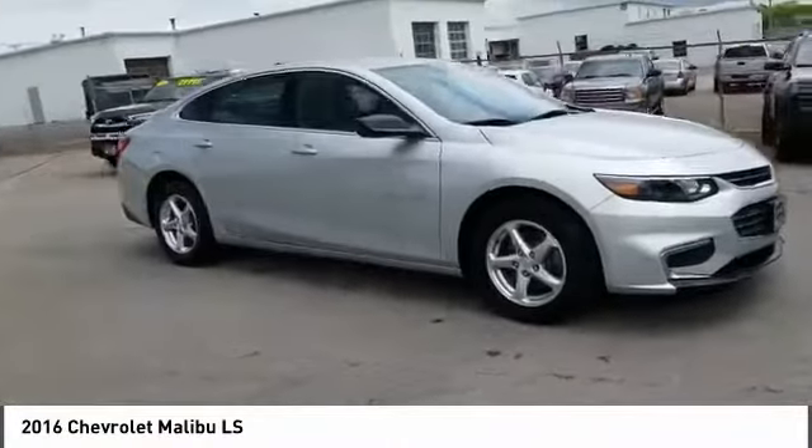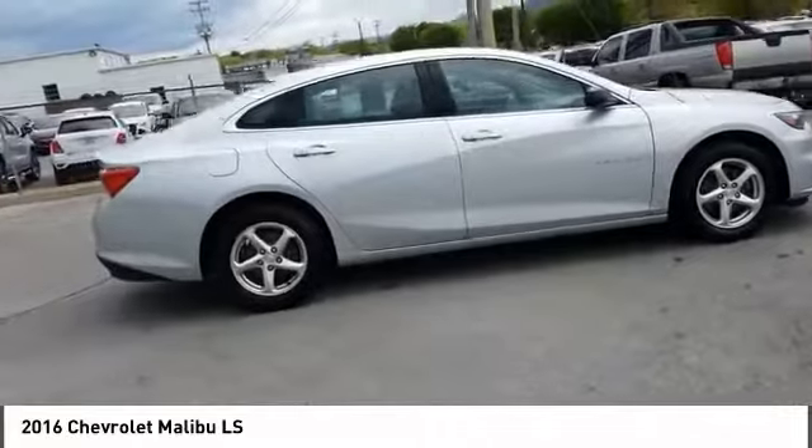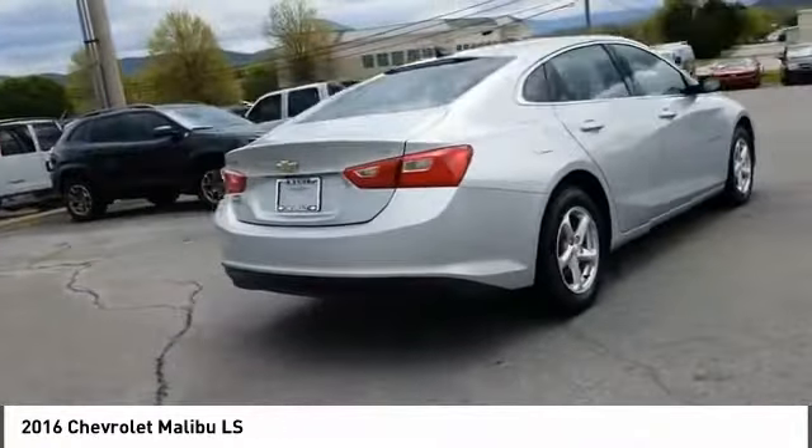We are pleased to show you the 2016 Malibu. A combination of performance and fuel economy, the Malibu is a great commuting car.